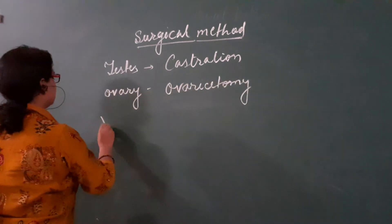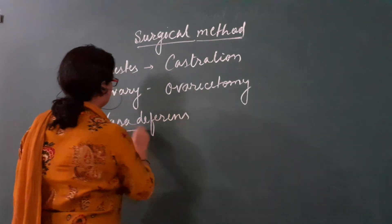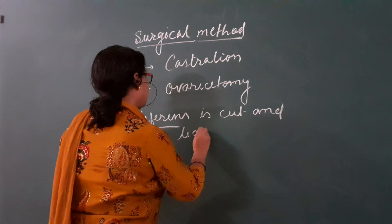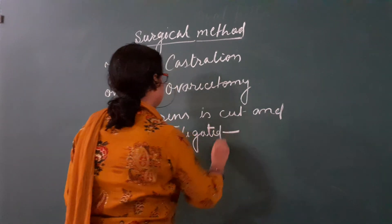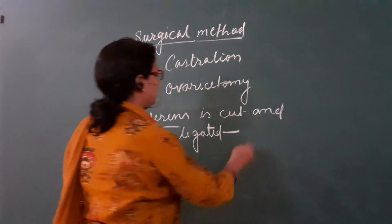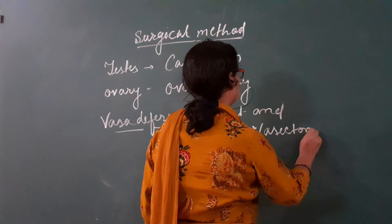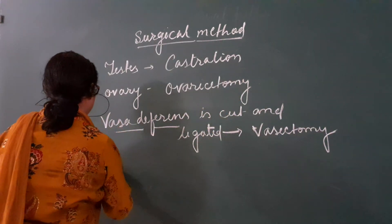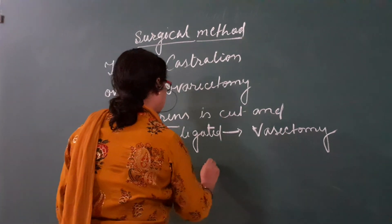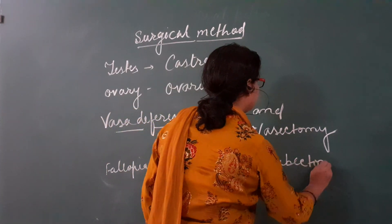The vas deferens, which carries sperm, is cut and ligated. Due to this process, sperm cannot reach or exit properly. This process is called vasectomy. In females, the fallopian tubes are also cut and ligated. This process is called tubectomy.